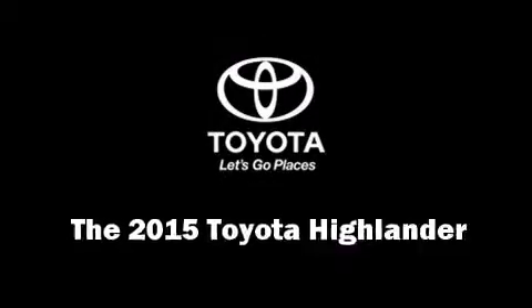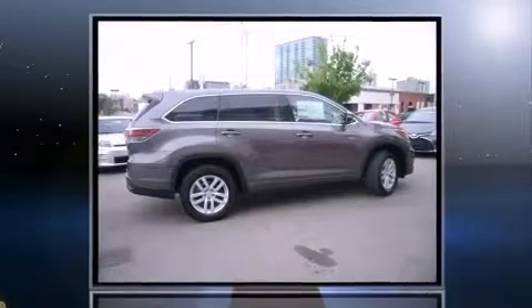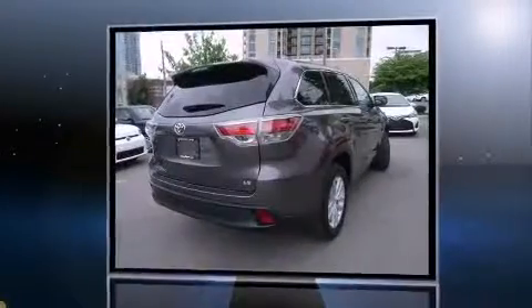The 2015 Toyota Highlander's 3.5-liter V6 engine pairs with a sophisticated six-speed automatic transmission, and for added security, dynamic stability control supplements the drivetrain.